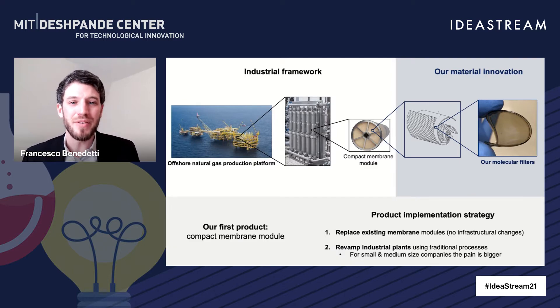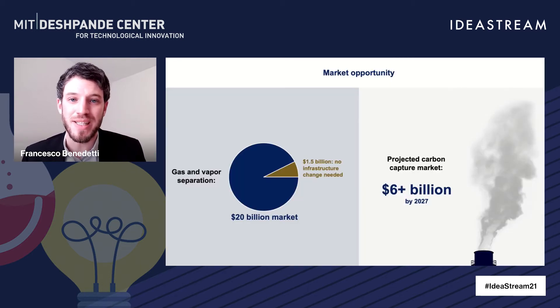We also have a very clear strategy to implement this product into the market. We're going to first replace existing membrane modules, which requires no infrastructural change — key for fast adoption. And in the second phase, we're going to revamp industrial plants using traditional processes. We know through our customer interviews that for small and medium-sized companies, the pain is bigger because they cannot effectively scale down traditional technologies. So we know where to start and who our first customer is.